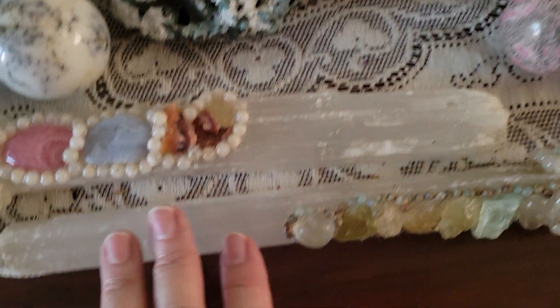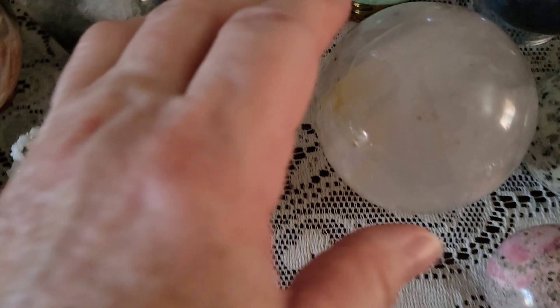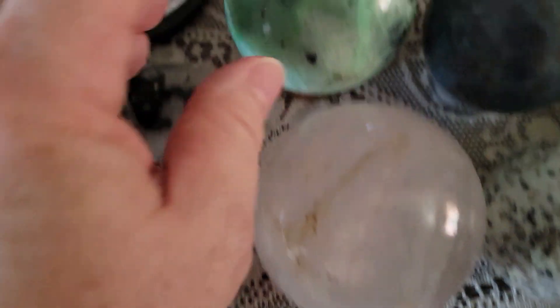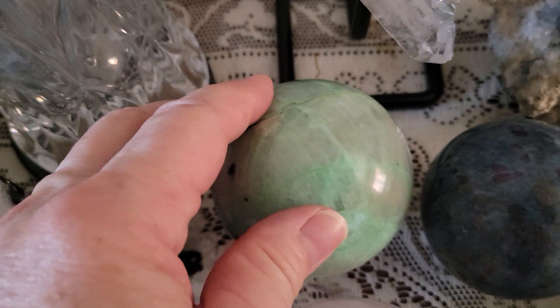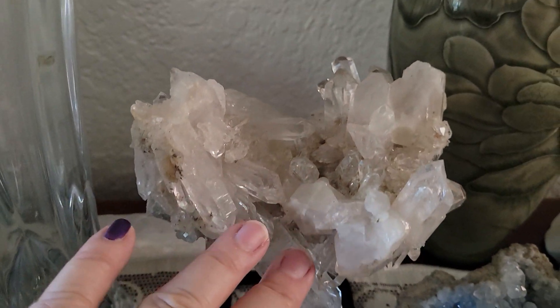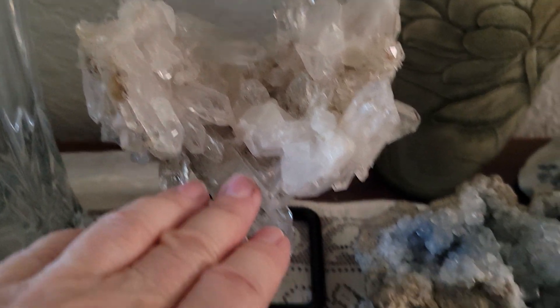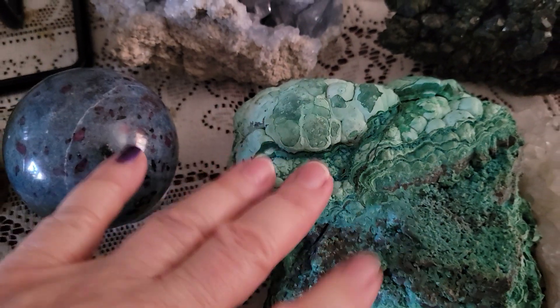Selenite Crystal Wands that I made a few years ago, Gerasol, this is Garnurite also known as Green Moonstone — a beautiful cluster. Crystal Clear Quartz, Ruby and Kyanite, and Selenite from the Congo.